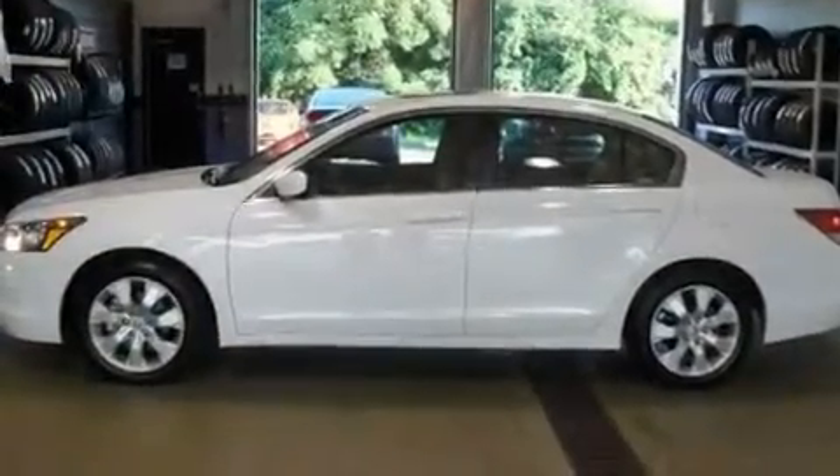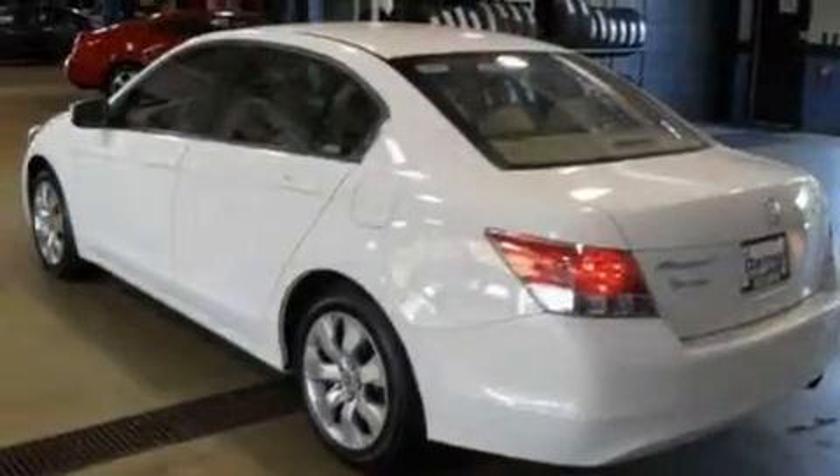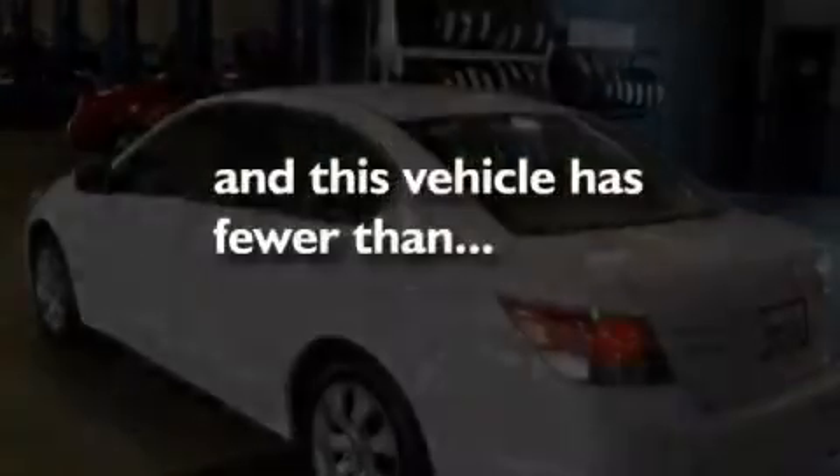Additional features include stylish 17-inch alloy wheels, a passenger-side vanity mirror, traction control and stability control systems, heated side-view mirrors, and this vehicle has fewer than 23,000 miles on the odometer.